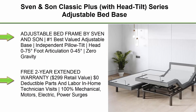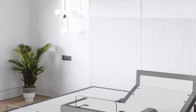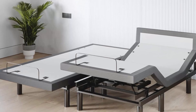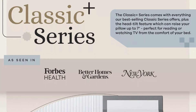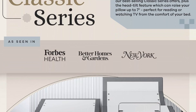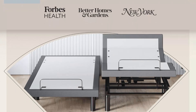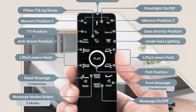Top 4: Sven & Son Classic Plus, With Head Tilt, Series Adjustable Bed Base, Frame Only, Twin XL. Adjustable Bed Frame by Sven & Son — Number 1 Best Valued Adjustable Base. Independent Pillow Tilt Head 0-75 Degrees, Foot Articulation 0-45 Degrees, Zero Gravity, 3 Independent Heavy Duty Motors with Interactive Dual Massage, 0-1700 Lbs Lift Capacity, Under Bed Lighting & More. Headboard Not Included. Free 2-Year Extended Warranty, $299 Retail Value, $0 Deductible Parts & Labor, In-Home Technician Visits, 100% Mechanical, Motors, Electric, Power Surges, & Structural Coverage. Warranties differ greatly — we provide the best coverage available.